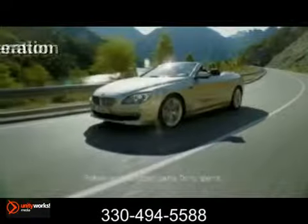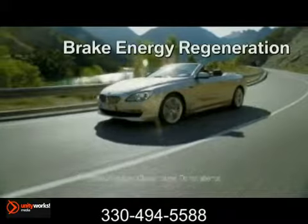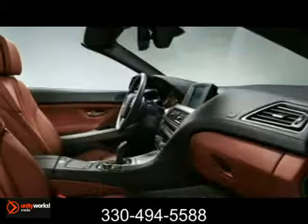This is achieved through twin power turbo boost, high-precision direct injection, and four overhead camshafts.